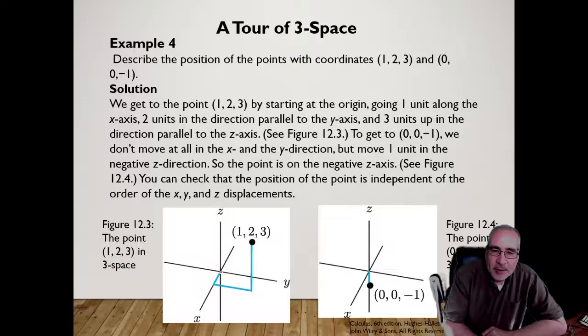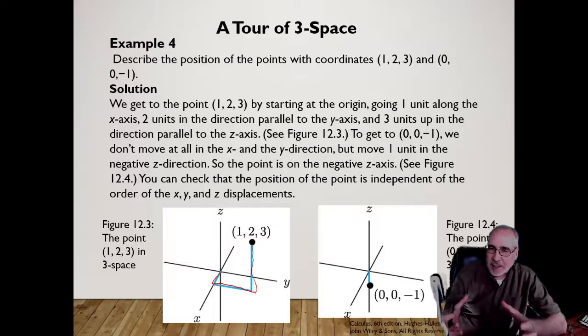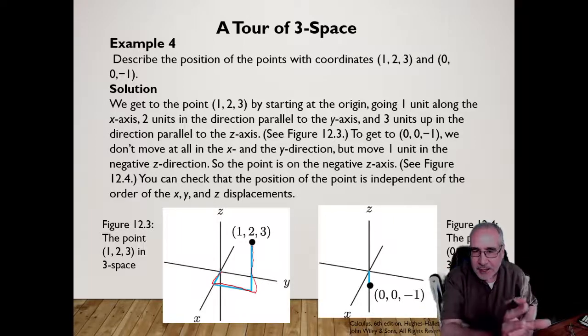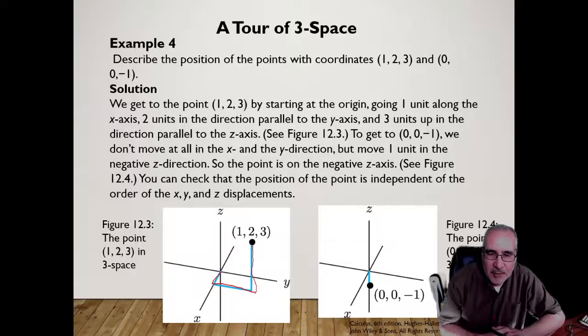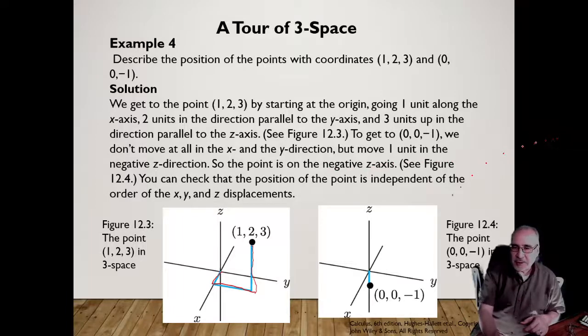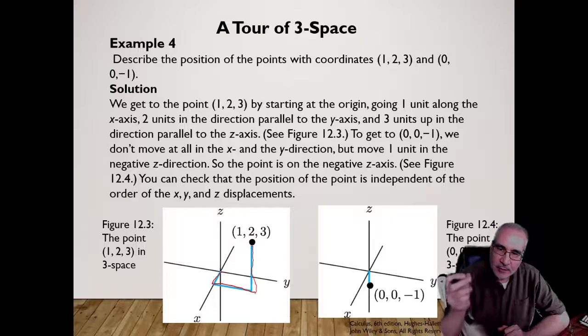In three-dimensional space, to graph the point (1, 2, 3), we start at the origin and go 1 in the X direction, then 2 in the Y direction — just like a two-dimensional graph — then we go up 3 in the Z direction. It's hard to do on a flat piece of paper because we're trying to visualize it. For the point (0, 0, -1), we don't move in X or Y — we just go straight down in Z.